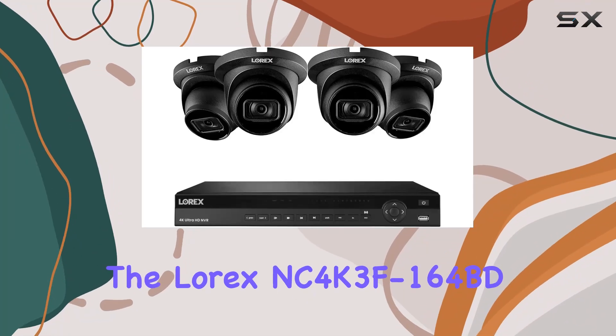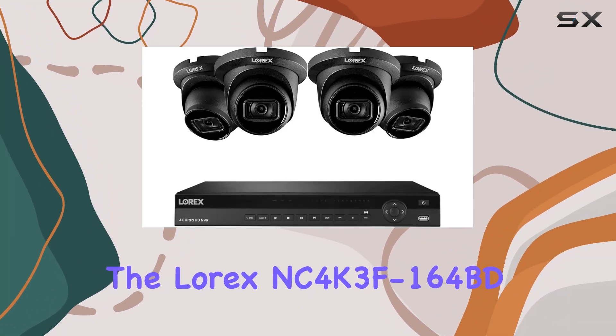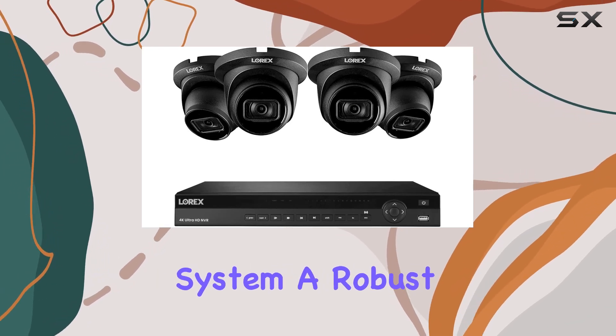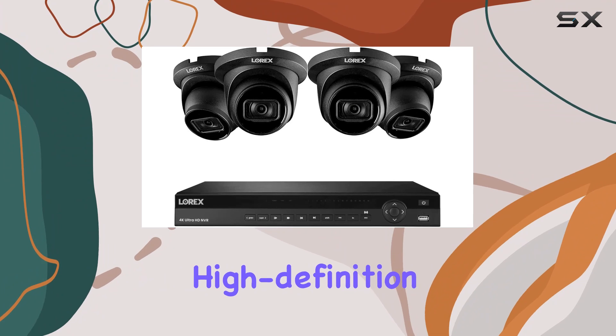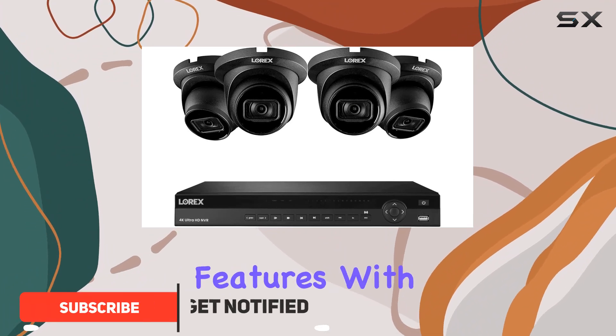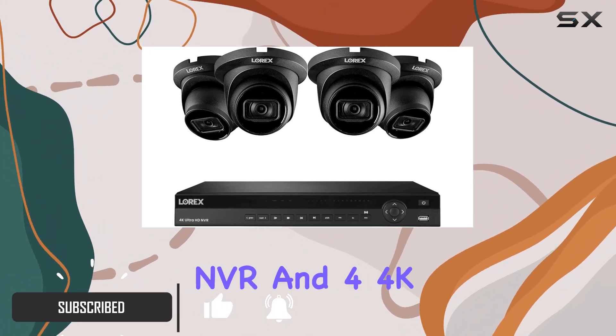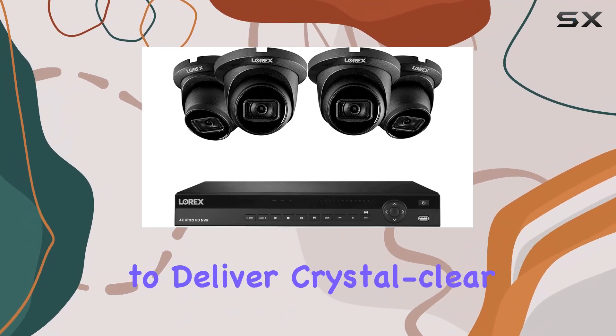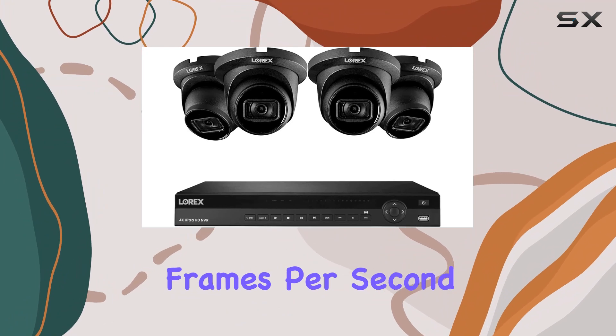Today, we're diving into the Lorix NC 4K 3F 164BD 4K surveillance system, a robust security solution that promises high-definition surveillance with advanced features. With its 16-channel NVR and four 4K 8MP dome cameras, this system is designed to deliver crystal-clear footage at 30 frames per second.